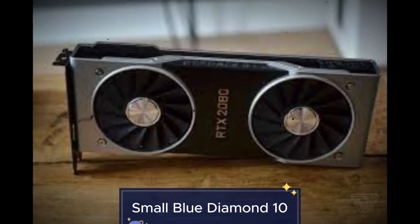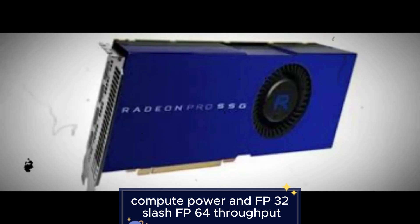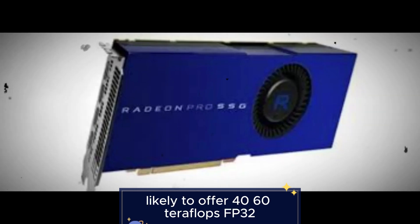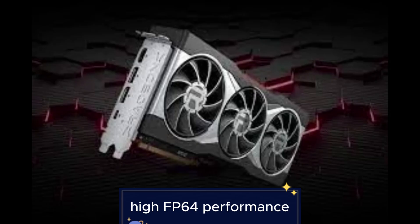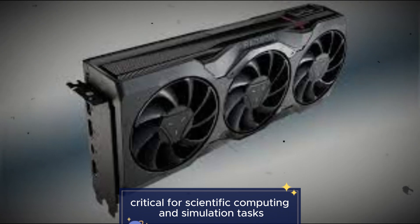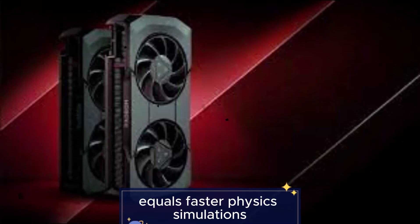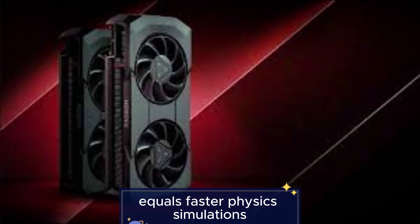Feature 10: Compute power and FP32/FP64 throughput. Likely to offer 40 to 60 teraflops of FP32 performance, along with high FP64 performance critical for scientific computing and simulation tasks. More floating point performance translates to faster physics simulations and renders.